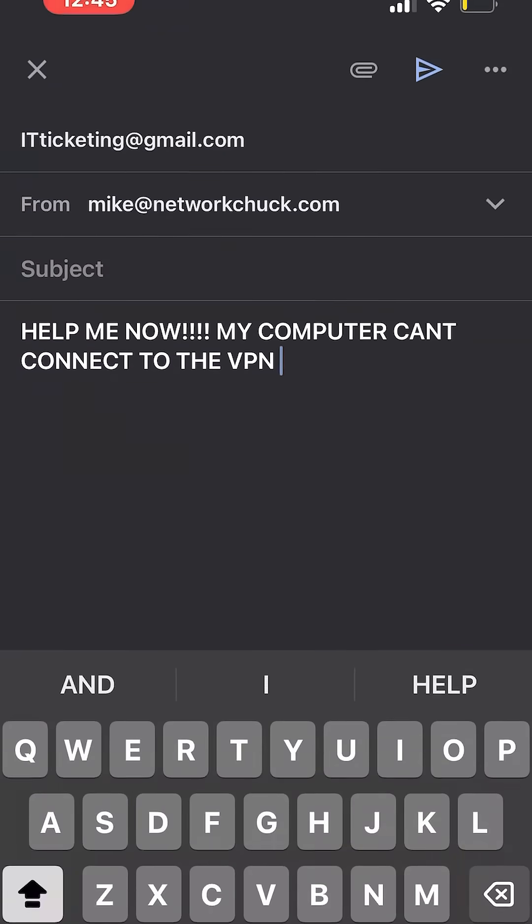I'm the worst employee on this IT team! I can't connect to my VPN! Does this happen to you? Employees emailing you to ask for simple solutions to simple problems.